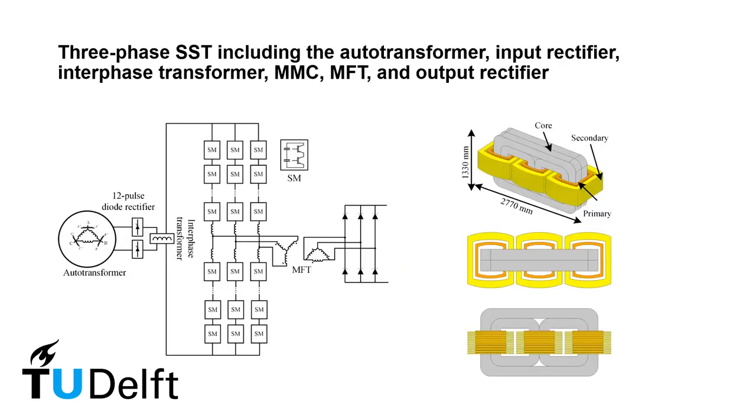For that, a three-phase modular multi-level converter-based solid state transformer is used. Therefore, we must deal with both high power and medium frequency, making the work more significant.